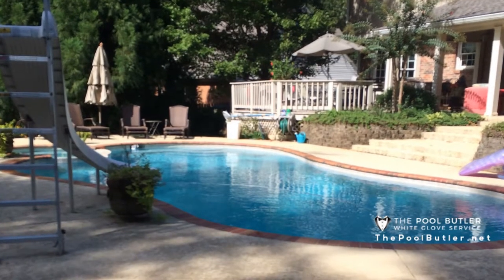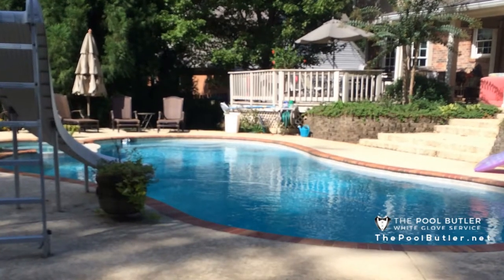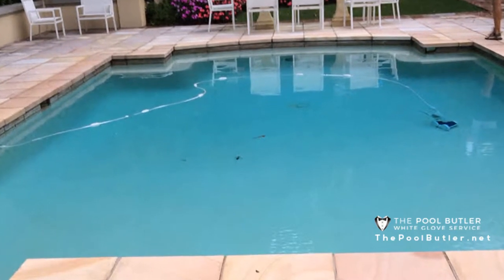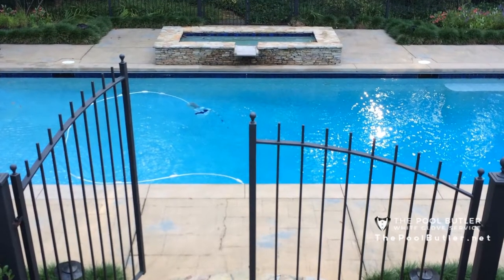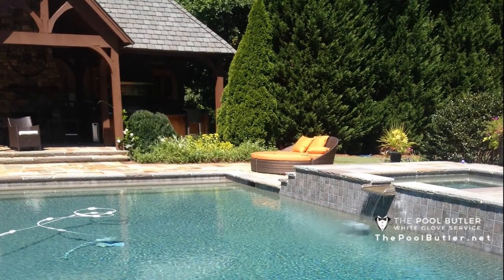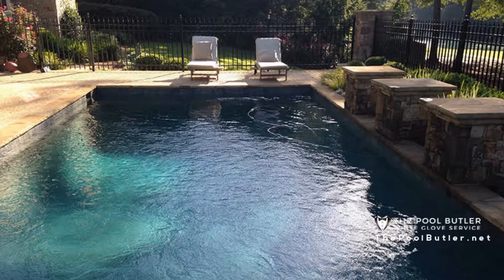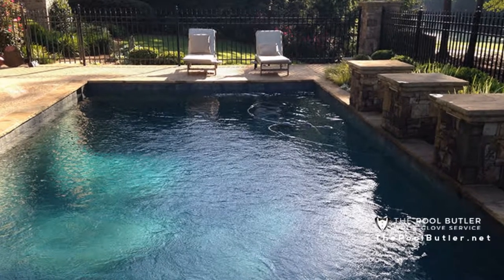You should begin opening your pool by properly removing the pool cover. After a long winter, you will probably notice that your pool cover needs a good cleaning. It is important to remove any debris or standing water from your cover before taking it off. Once the pool cover has been removed, examine your pool closely and inspect for any damage that may have occurred during the winter months. This includes checking your pool filter for clogs or tears, as well as checking your pool's liner for tears and damage. If needed, you should address any repairs that need to be made.